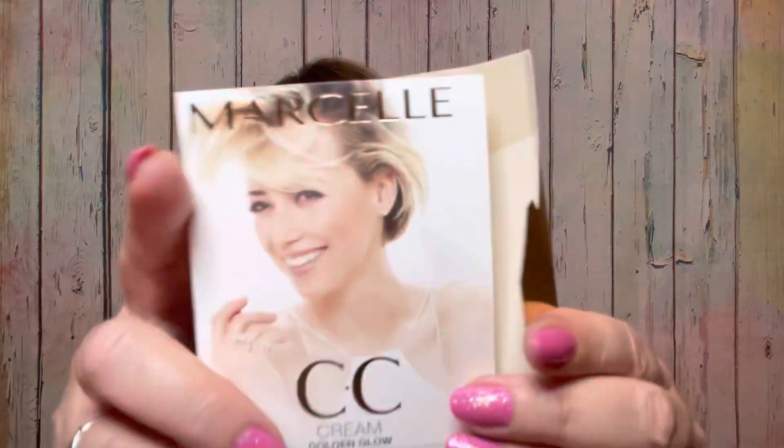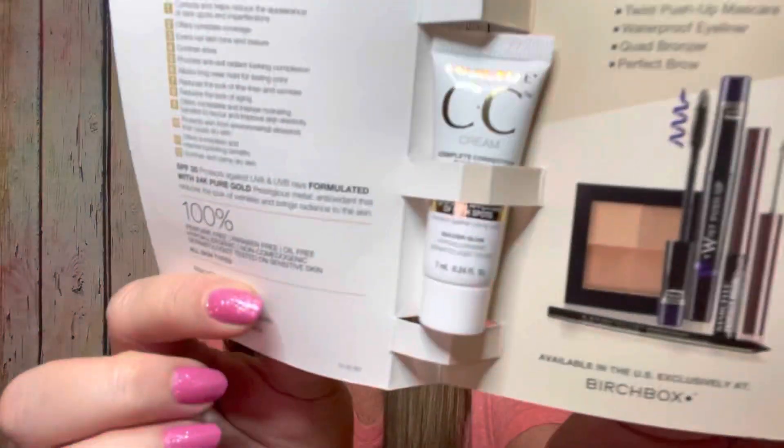Next we have something by Marcel — it is a CC Cream Golden Glow Complete Correction Sunscreen, Broad Spectrum SPF 35. Inside you can see we have the little sample. I'm wondering if any complexion can use this since it's called Golden Glow. I'll probably read up on it a bit more or try it out. If it's a colored CC cream, those are the kind I really like.